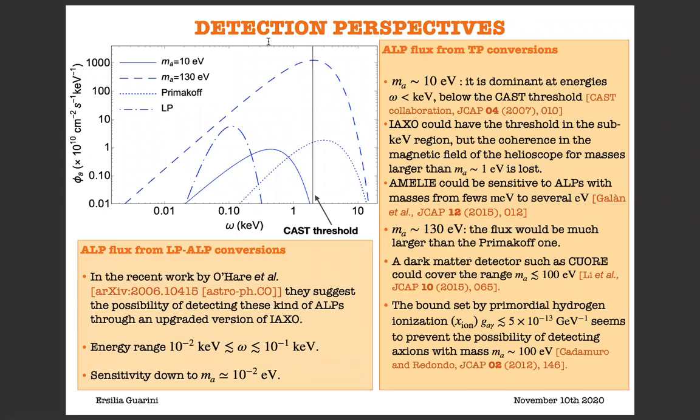Concerning the flux for an ALP mass of 130 eV, this will be much larger than the Primakoff one. In principle, a dark matter detector such as CORE could cover the range of masses less than or similar to 100 eV. But there is a problem: there is a cosmological bound set by primordial hydrogen ionization, G_Agamma less than or similar to 5 times 10 to the minus 13 GeV to the minus one, which seems to prevent the possibility of detecting these eV ALPs. However, there are some cosmological models with low reheating temperature in which this bound can be easily evaded, and our signal from the sun does not depend on the cosmological model.